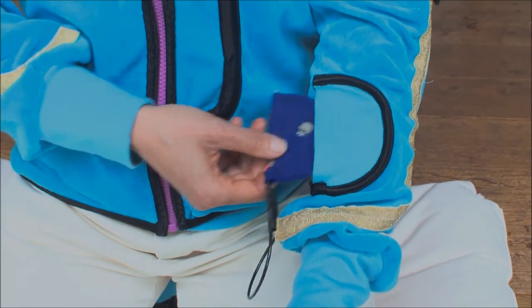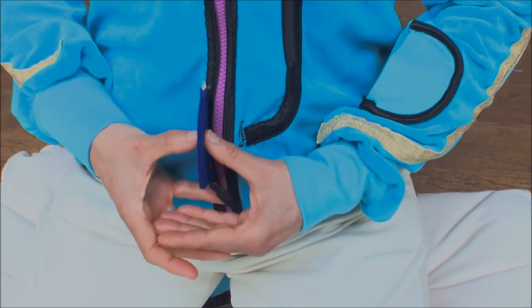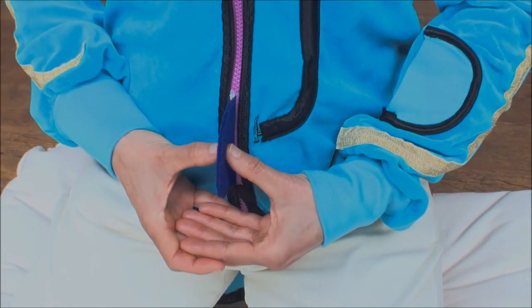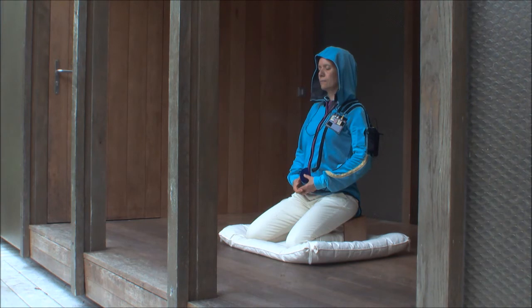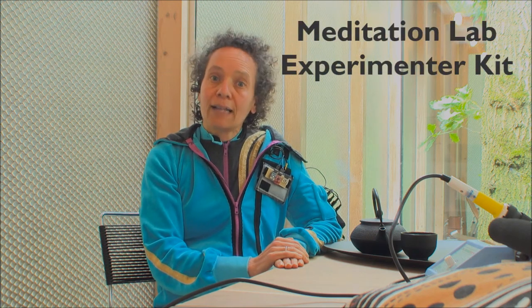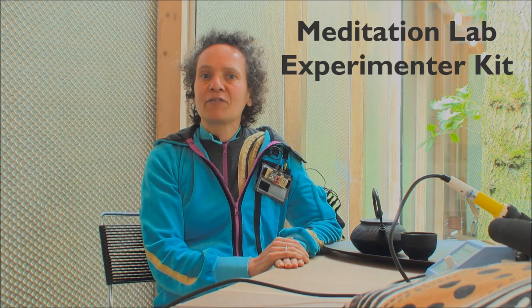MeditationLab Experimenta Kit will empower users to improve their meditation practice and improve their mental health. It empowers them to learn from their own data. The next step could be to crowdfund further development. Please give them this opportunity and support our team and this project. On behalf of all the inquisitive and peaceful minds, thanks in advance.